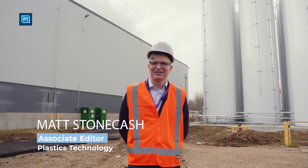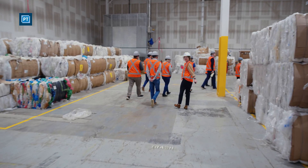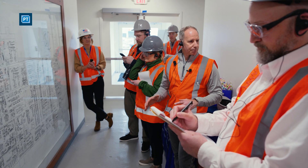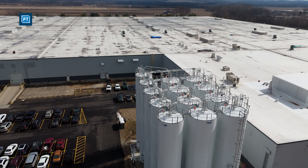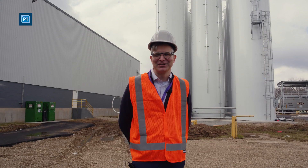Hello, it's Matt Stone, Cash for Plastics Technology, and I'm here in Connorsville, Indiana for a very special day. We're about to tour NOVA's mechanical recycling facility. This is a special facility because it's a big one and they're recycling film — large-scale post-consumer film recycling. So let's take a look.